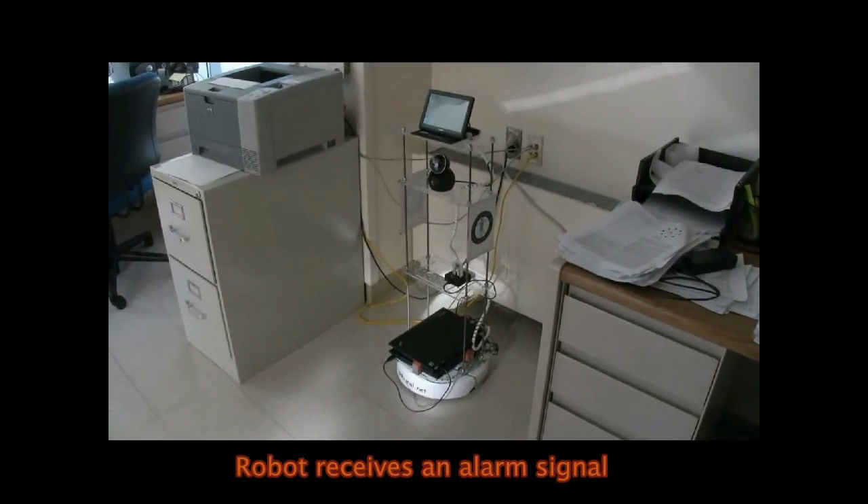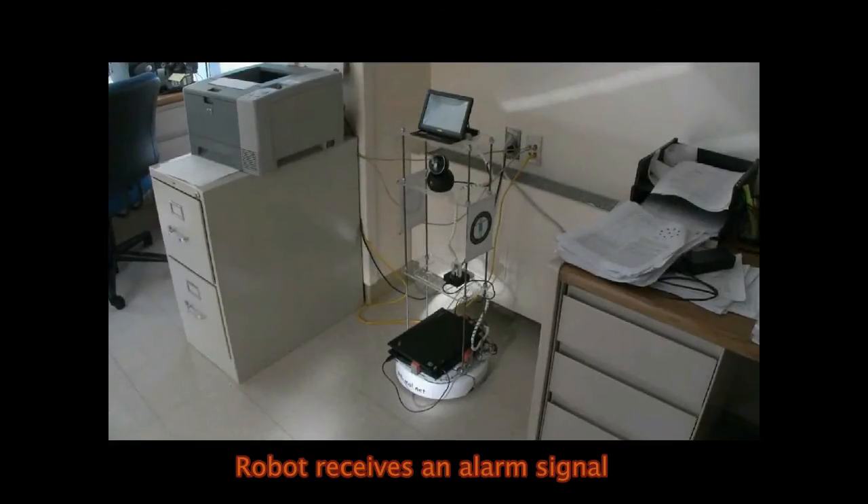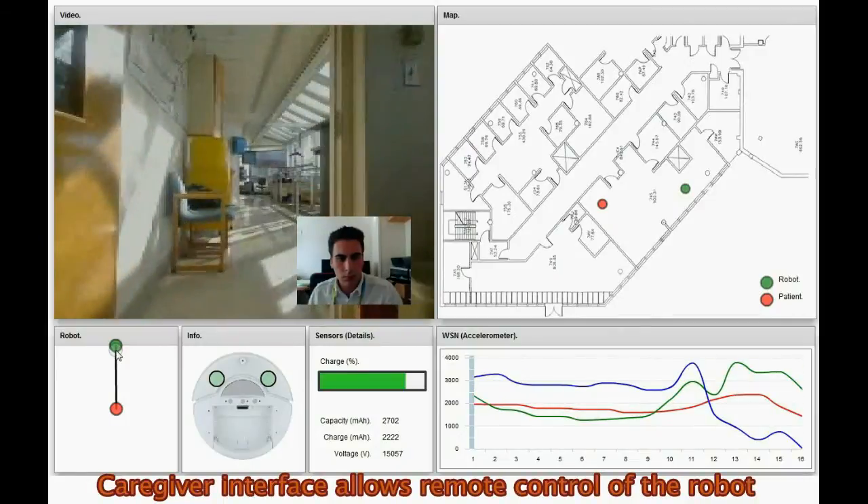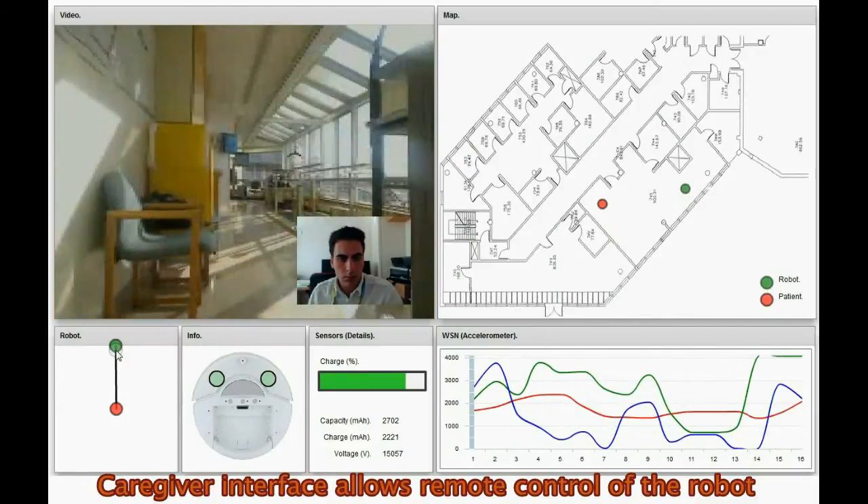When an event is detected, the body-worn sensor sends an alarm message to the robot. The robot wakes up, determines the location of the patient, and sends an alert to the caregiver. The caregiver can then remotely control the robot and navigate it in the home environment via the web interface.